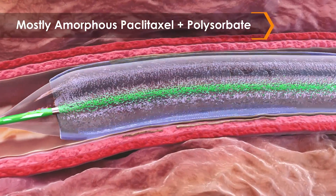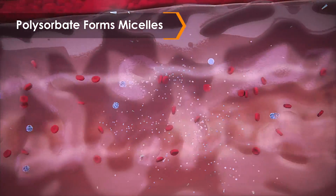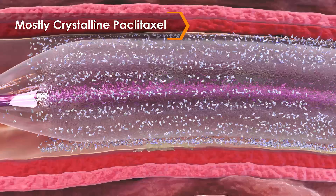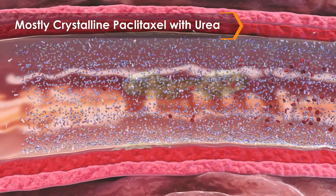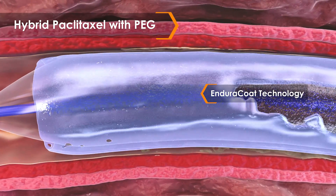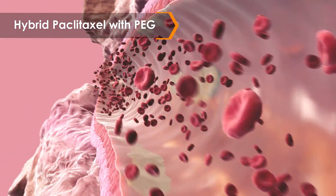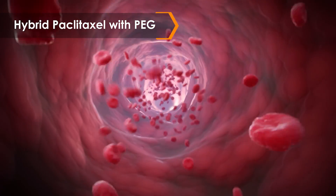Predominantly amorphous coatings can offer high durability when unhydrated, but when combined with an emulsifying excipient, the paclitaxel will dissolve quickly in blood. Research also shows a coating comprised of mostly crystalline paclitaxel may be less durable and more susceptible to flaking. The combination of a small hydrophilic excipient, like urea, with predominantly crystalline paclitaxel may cause more paclitaxel to flake off due to the excipient's rapid dissolution. Due to the hybrid coating mix of amorphous and crystalline paclitaxel and the mechanical properties of the excipient PEG, the Stellarex Enduraco technology has been shown to be very stable during handling, transit, and inflation, with minimal amounts of paclitaxel flaking off and traveling distally.